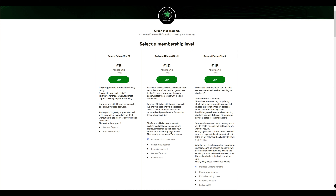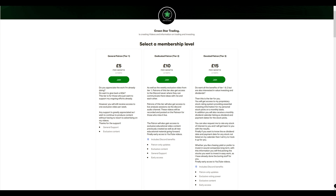Before we begin, a quick word about the many benefits of becoming a member of the Green Star Trading Patreon. If you already appreciate the work I'm doing on YouTube and wish to show your support for the channel, then why not join Tier One for just five pounds a month — you still get yourself an exclusive video each week that won't be available on YouTube.